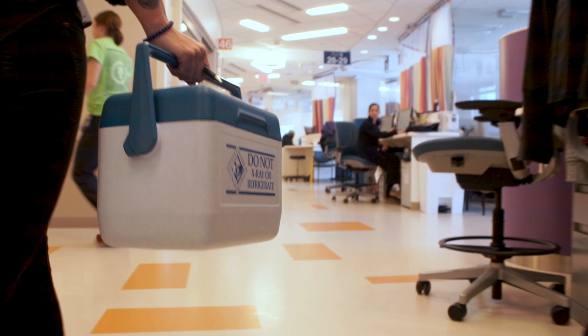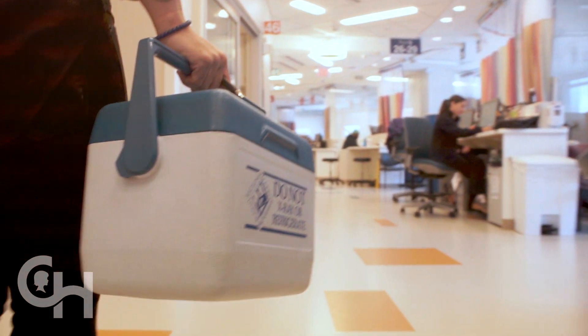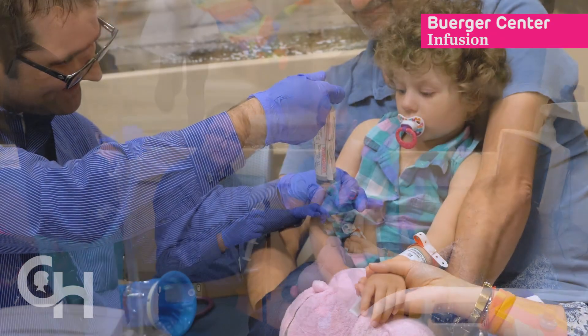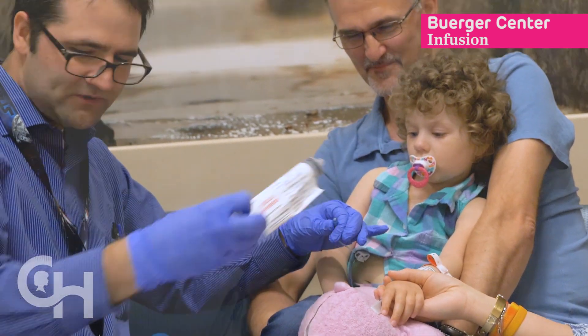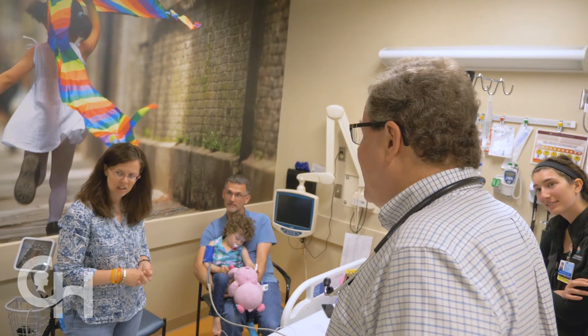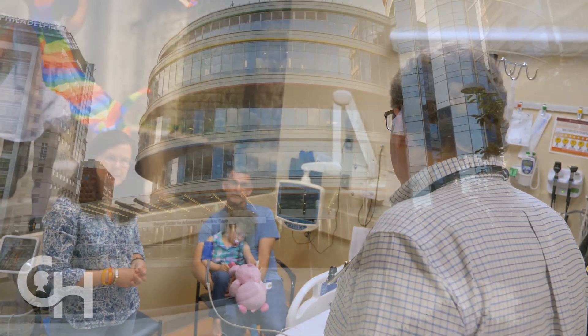The actual infusion of your reprogrammed T-cells takes place here in the Day Hospital on the third floor of the Berger Center. The infusion is simple — an injection of the cells into your central line. It only takes a few minutes. The infusion typically happens during another, longer visit to CHOP.